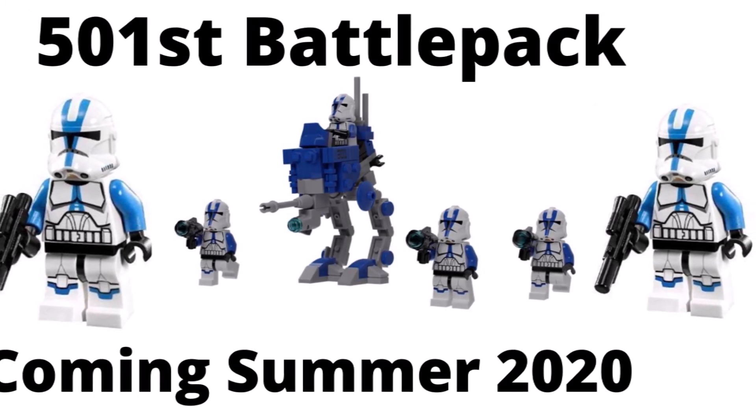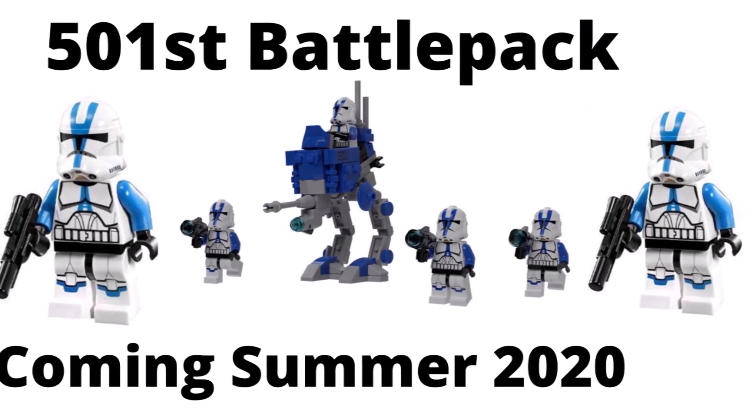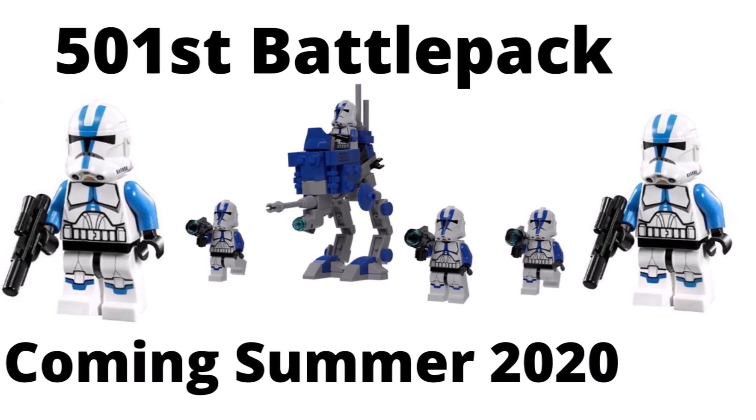So what do you guys think? Are you excited that we're actually getting a 501st battle pack, or are you bummed out about the price like me? Let me know in the comments. Peace out.